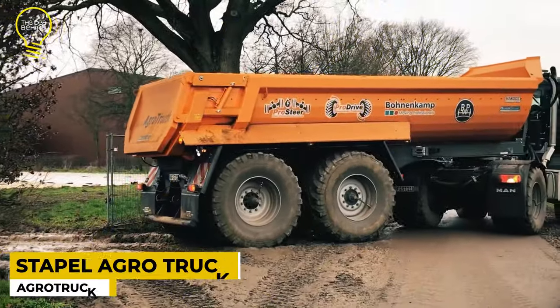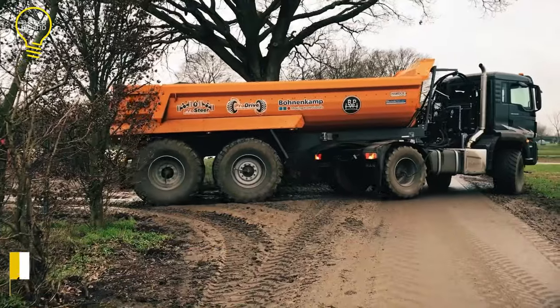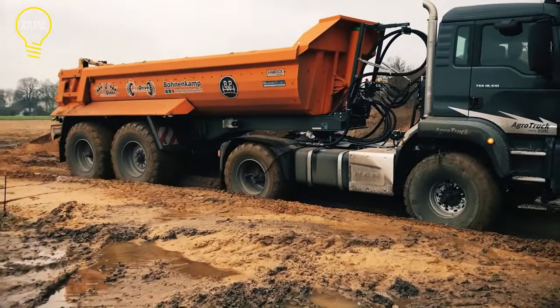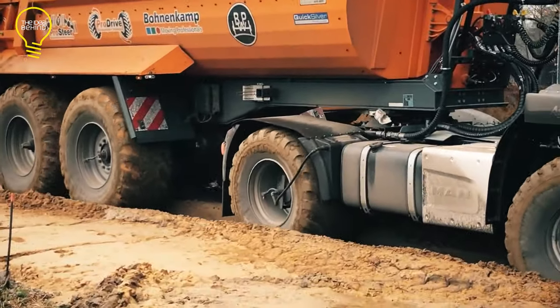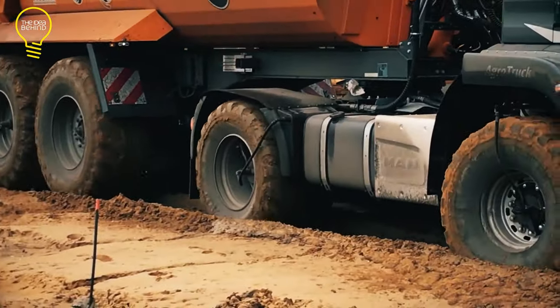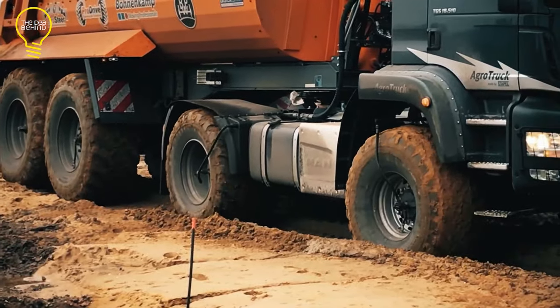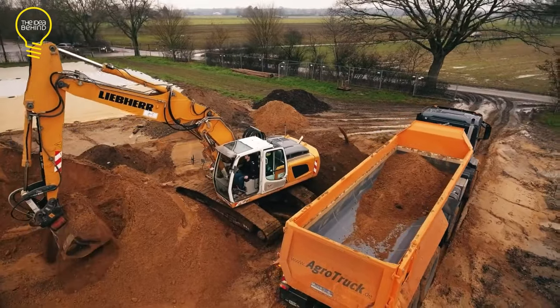Stoppel GmbH is a German manufacturer of land machinery. The company realized that large-sized tractors are now preferred for delivering building materials due to their excellent off-road traction. However, since tractors are designed for agricultural use, they are more expensive to maintain and have a shorter life expectancy. Thus, the company introduced a new trailer with higher traction and durability.